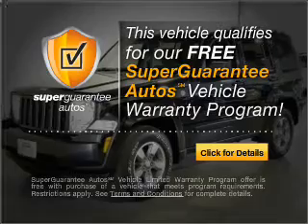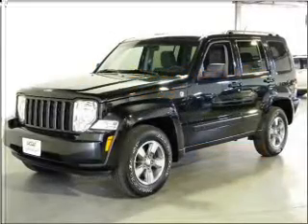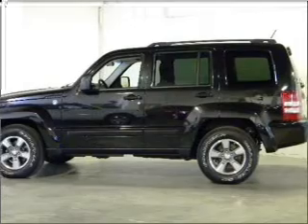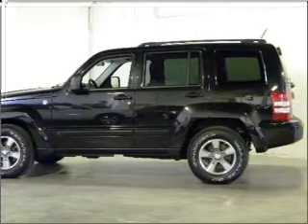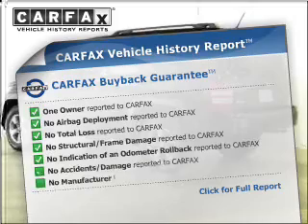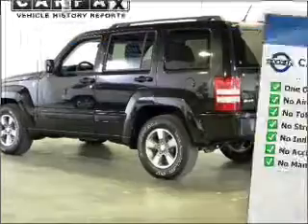Buy a vehicle and get a free warranty from us, only at EveryCarListed.com. Premium wheels give a more luxurious look. Brake safely with the Anti-Lock Braking System. Know the history on this ride and greatly reduce your buying risk with the included Carfax Vehicle History Report.